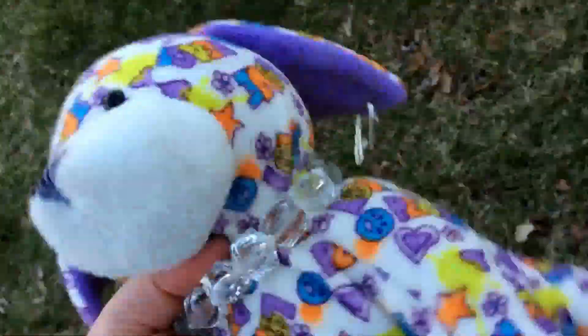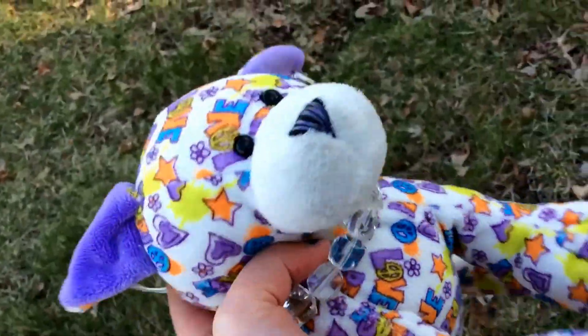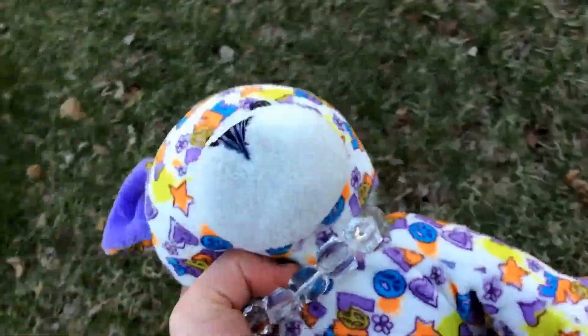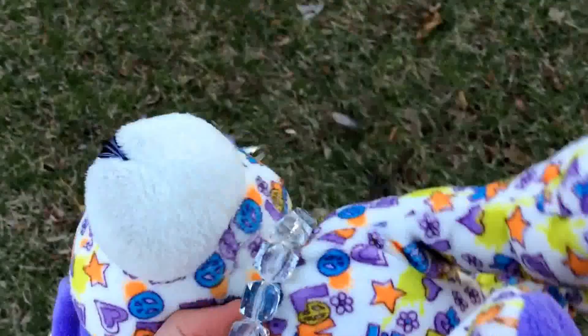Today I am doing a new Webkinz video. I got two new Webkinz, but they're the same thing. Sorry if you hear dogs barking — they might bark soon because they see me. But I'll show you them today.